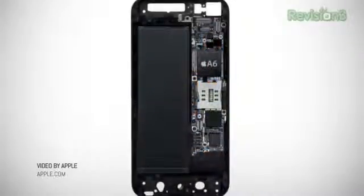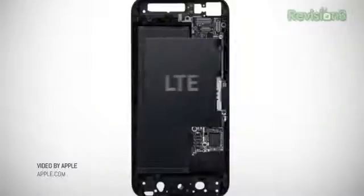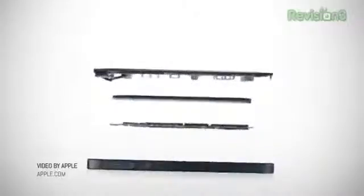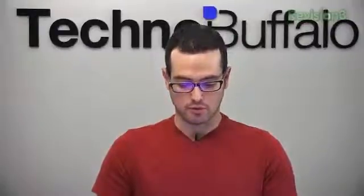It's powered by a new A6 chip. They didn't say if it was quad-core — we figured if it was quad-core they would have said something. It's two times faster CPU and two times faster graphics compared to the A5 chip. It's going to exceed the battery life of the iPhone 4S. LTE drains batteries super fast, but Apple did some tweaking — you're going to get 225 hours of standby and eight hours of LTE browsing.